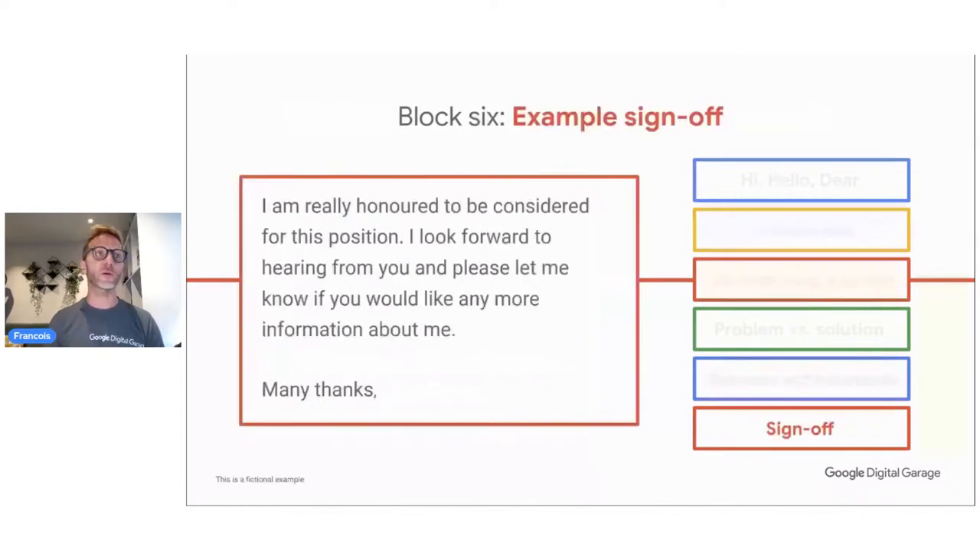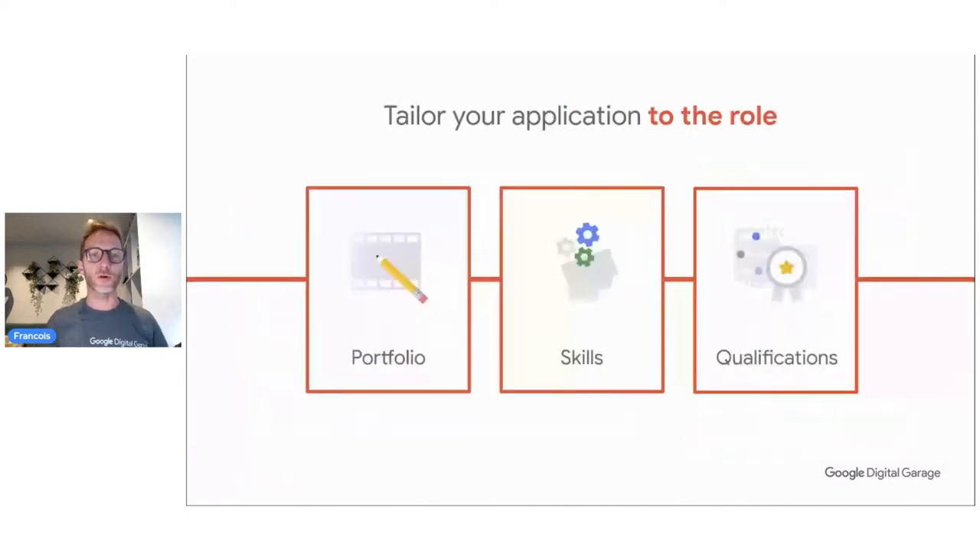Finally, finish with a sign-off where you praise the company and show that you are excited. Show them you're looking forward to hearing from them and make sure they know they can contact you anytime. If you don't finish a cover letter with 'thank you,' 'regards,' or 'best regards,' it just feels like a stamp — and you don't write a letter on a postage stamp. Be cordial.